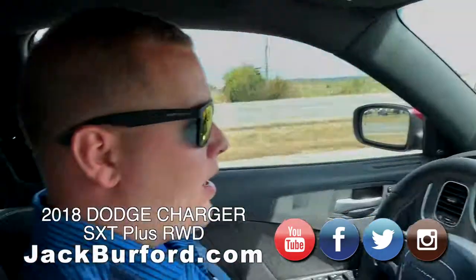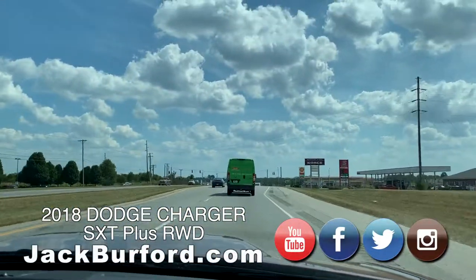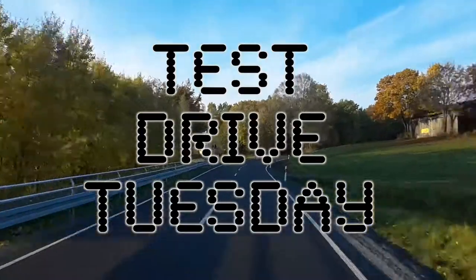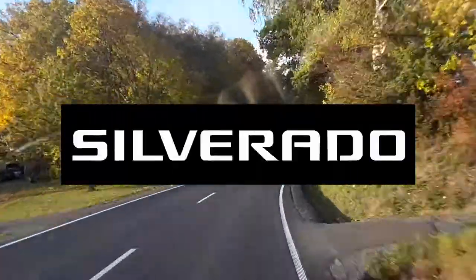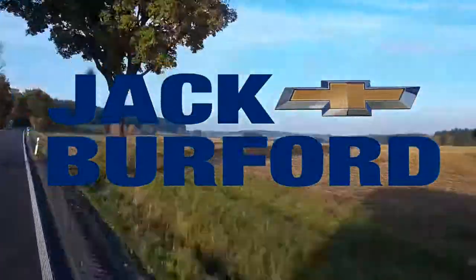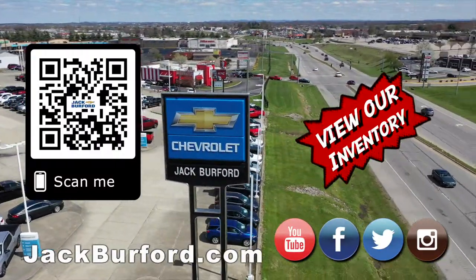Come by and see us. Test Drive Tuesday brought to you by the all-new Silverado, available now at Jack Burford Chevrolet. Check out all the inventory at jackburford.com. Thanks for riding with me today — I miss our little drives. I do too, Randy.